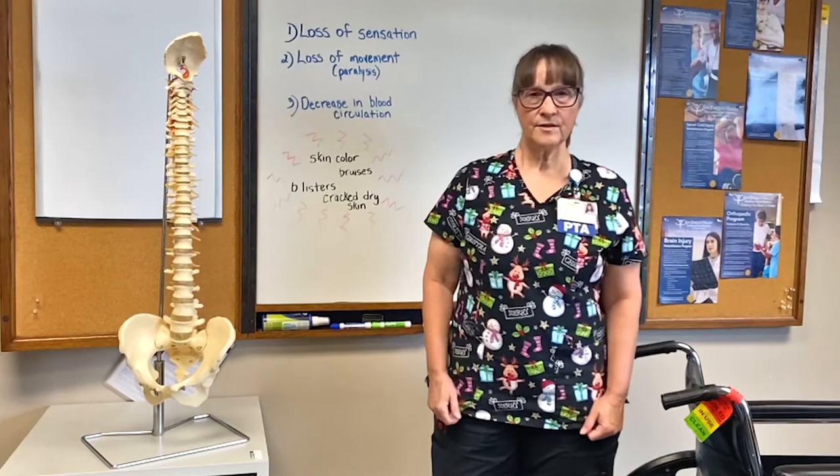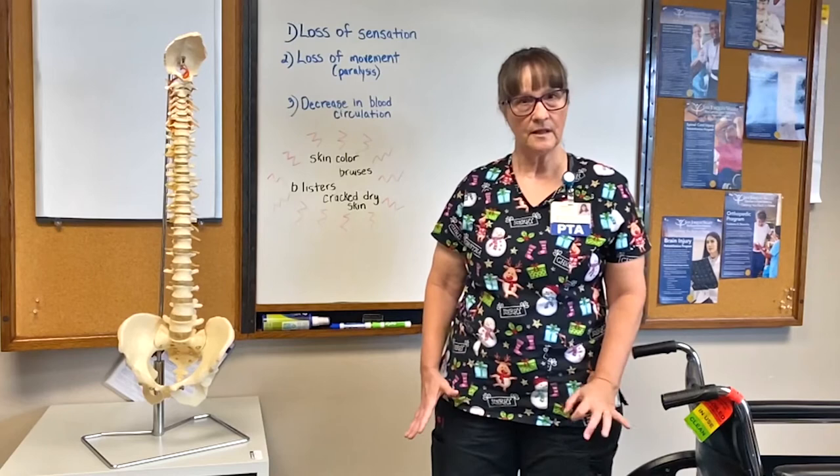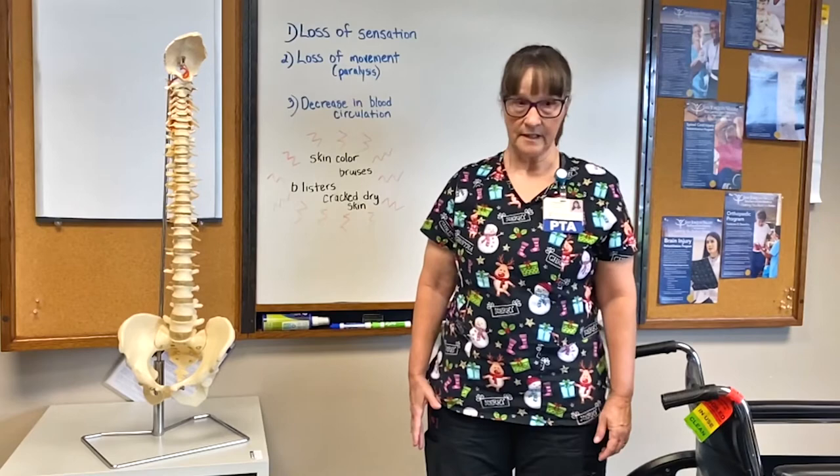Think of this: imagine yourself sitting in a movie theater watching a movie for two hours. You aren't going to sit perfectly still — you're going to shift, squirm, and move your legs because your body is saying, "enough pressure, you need to move." Our spinal cord injury patient does not have that warning system. So we teach their caregivers or the patients themselves to relieve this pressure regularly when sitting in a wheelchair.